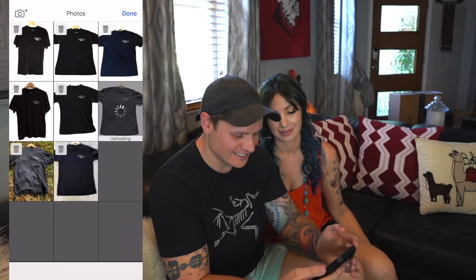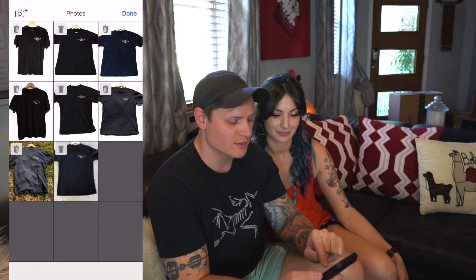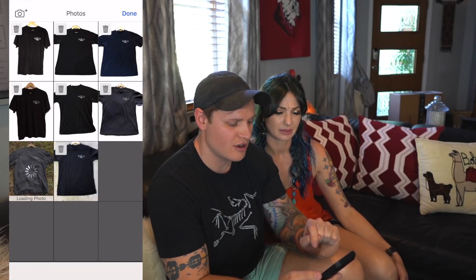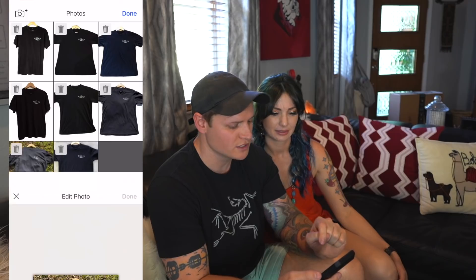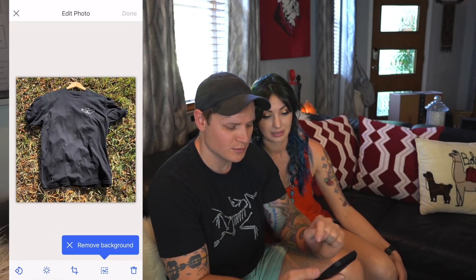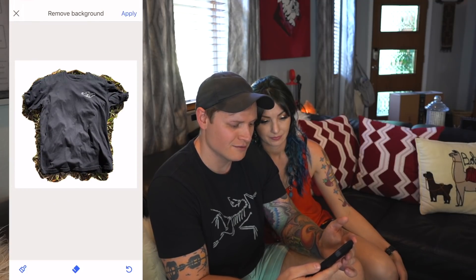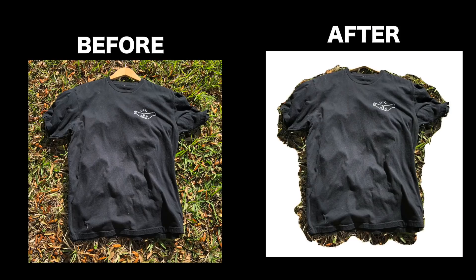This one — shirt on grass — I don't think eBay is going to handle it. There's too much going on. The shirt looks bad in the photo but let's give it a shot. Yeah, that failed. So if you want to use this tool, don't take pictures on grass. If it was a white shirt on grass it might have been fine, but a dark shirt on grass is too much.